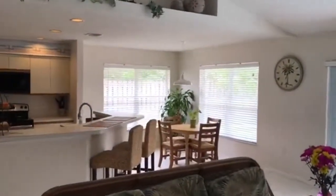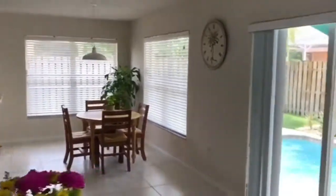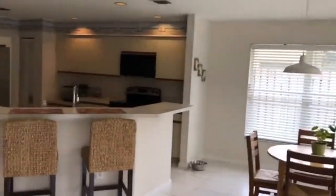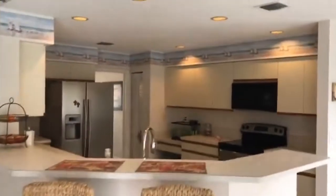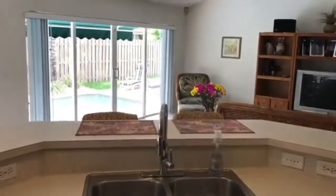Volume ceilings, wood and tile floors, newer construction. This home also includes recessed lighting and an indoor laundry room.